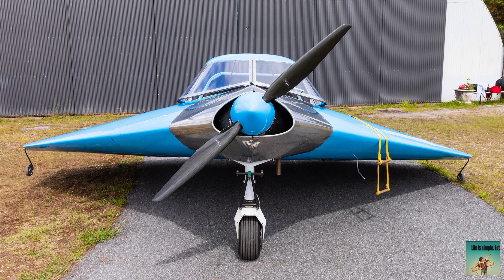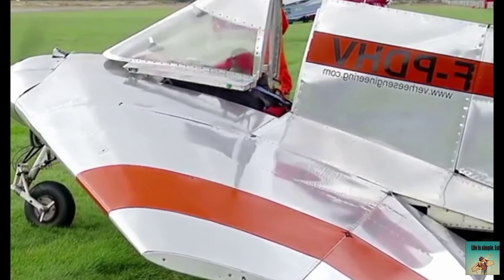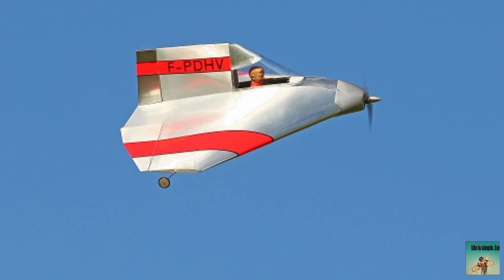But first of all, if you want more informative videos like this — about airplanes, helicopters — please subscribe to my YouTube channel. And tell me which is your favorite plane in the comments.